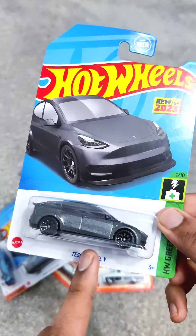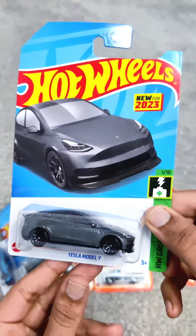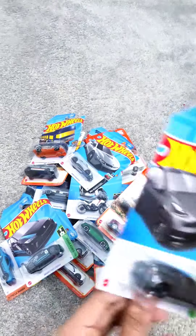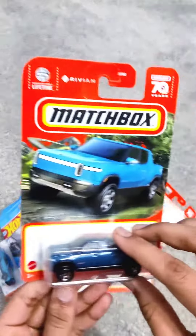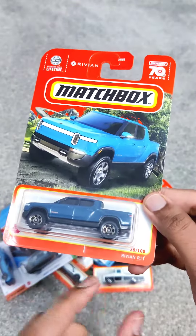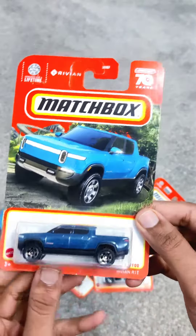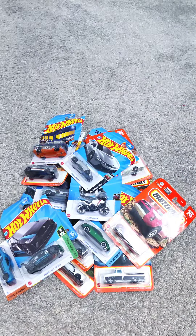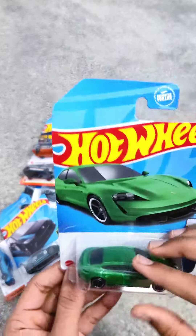First we have the Tesla Model Y Hot Wheels edition, that boasts the iconic Tesla emblem on the front and the sleek lines that make the Model Y stand out. Next we have the Rivian R1T, which is one of the most exciting electric pickup trucks to hit the market, and Matchbox has done an incredible job capturing its essence.